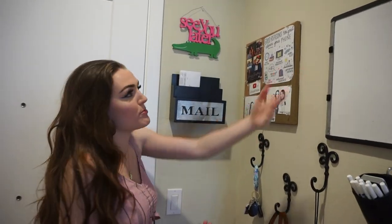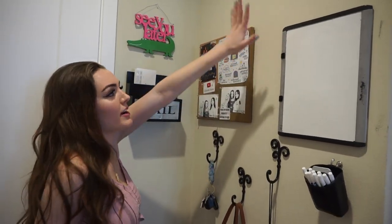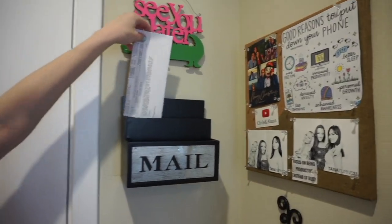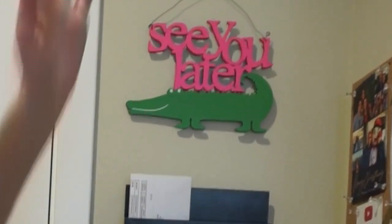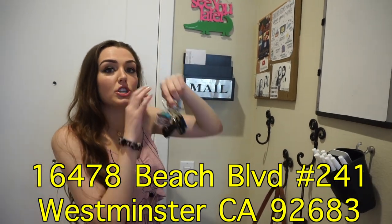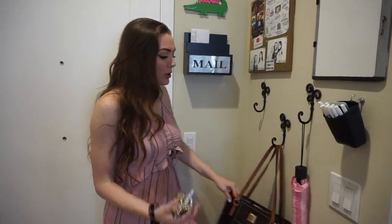So when you come in, this is the entryway. I have my whiteboard which I write on every single day — my agenda for the day, what I want to get done, things like that. I have a bulletin board, a mailbox where I put my bills, a sign that says 'See you later, alligator' — you're gonna see a lot of that throughout my apartment. We have my key ring, and I just opened a PO box if you guys want to send anything — I'll put the new address on the screen. I keep my purse here.